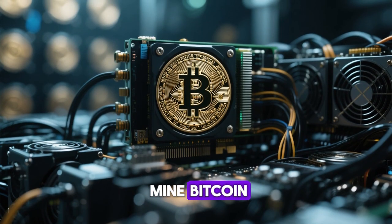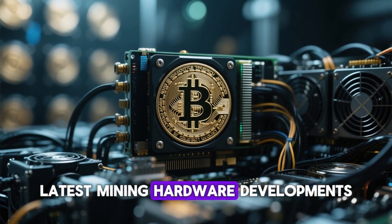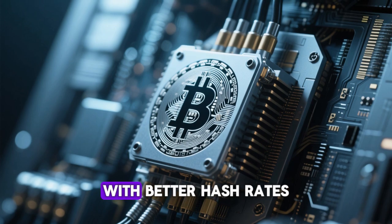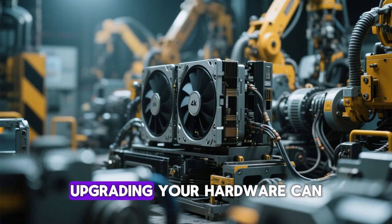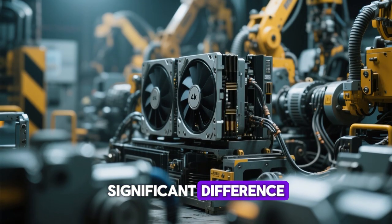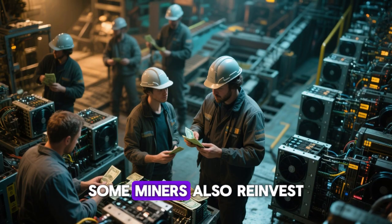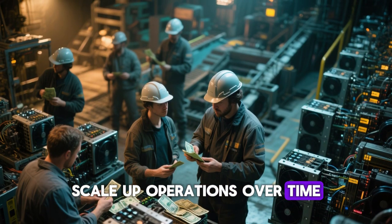If you're planning to mine Bitcoin, one key strategy is to stay updated with the latest mining hardware developments. Technology advances quickly, and new ASIC models with better hash rates and lower power consumption are released regularly. Upgrading your hardware can make a significant difference in your mining profitability and efficiency. Some miners also reinvest their earnings into more powerful rigs to scale up operations over time.